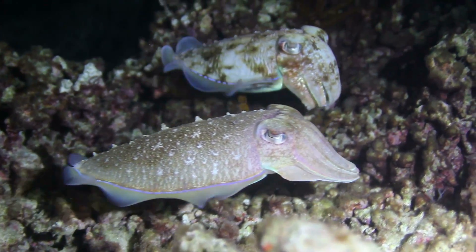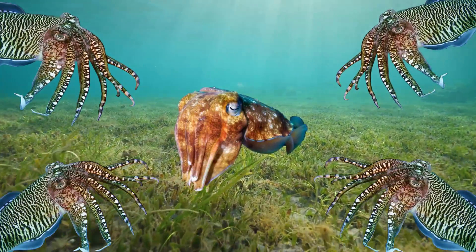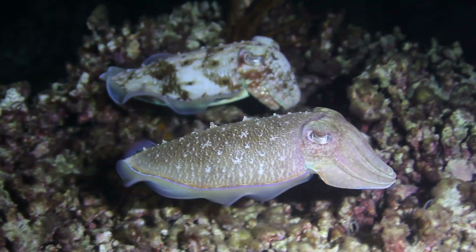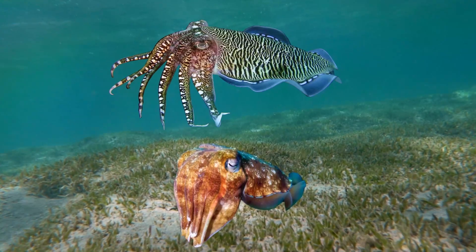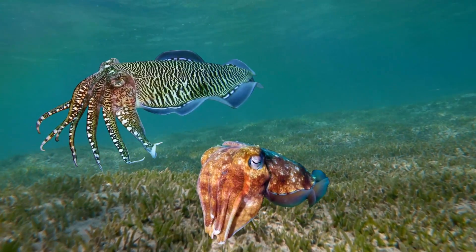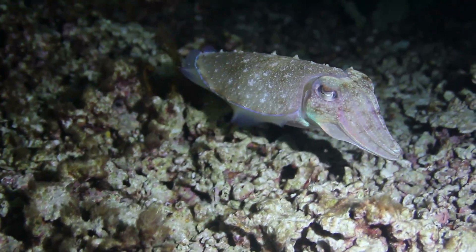That brings us on to our last section: reproduction. In the cuttlefish world, males tend to vastly outnumber the females, so if you're a male trying to attract a female, you need to put on a good show. Male cuttlefish put on a dramatic colour-changing display to woo the females, and because females are so hard to come by, male cuttlefish will guard a female very aggressively. But some very sneaky smaller males have found a way to bypass this aggression.